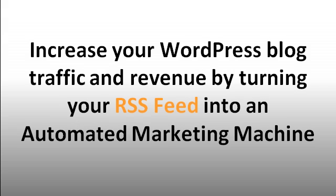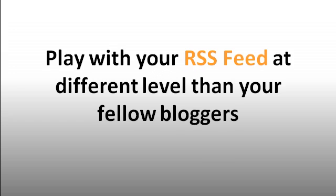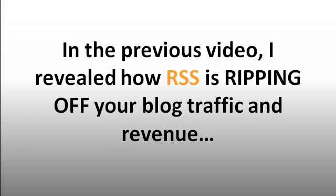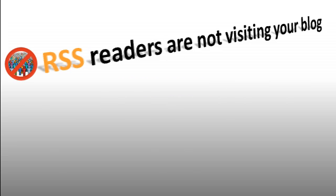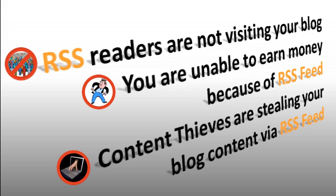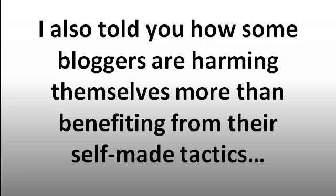Increase your WordPress blog traffic and revenue by turning your RSS feed into an automated marketing machine. Play with your RSS feed at different levels than your fellow bloggers. In the previous video, I revealed how RSS is ripping off your blog traffic and revenue. I also told you how some bloggers are harming themselves more than benefiting from their self-made tactics.